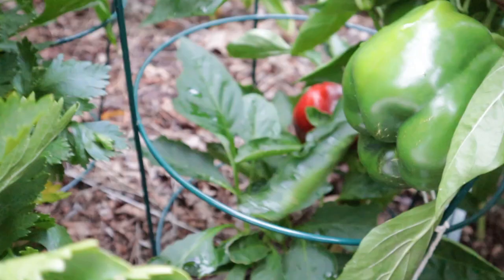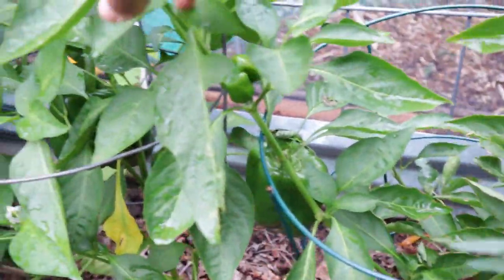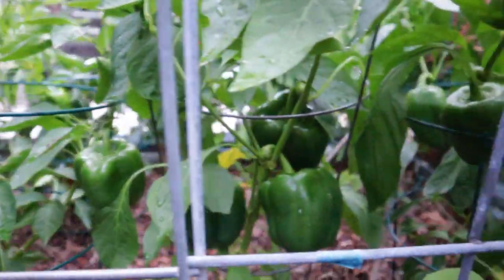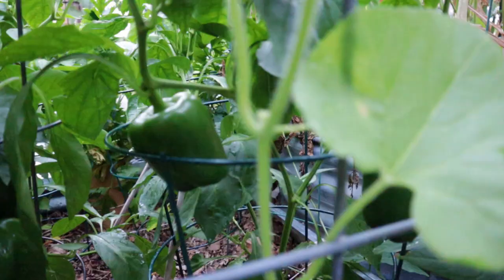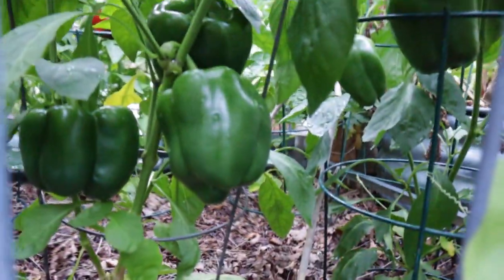We have a bunch of different pepper varieties and at this point I'm nervous to even name them because they're just not looking like what I thought I planted. But for my purposes none of that really matters — I mean, I want to know for future reference, but when it comes to enjoying these peppers, I'm all in for whatever these are.